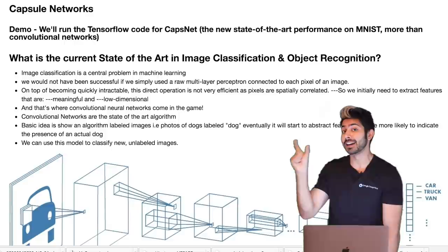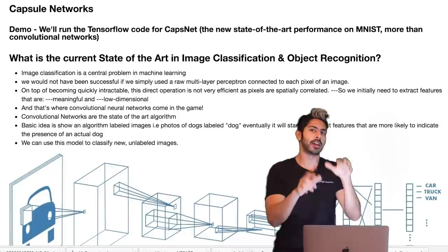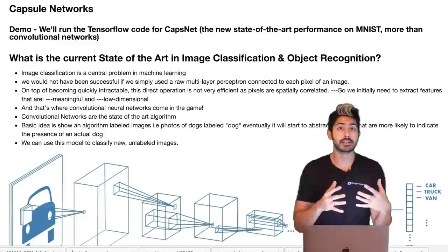It offers state-of-the-art performance on the MNIST dataset, which is the handwritten character dataset — kind of the baseline. It's classifying handwritten digits, and it beat convolutional networks at this. Since convolutional networks are the state of the art, it's a really exciting time.